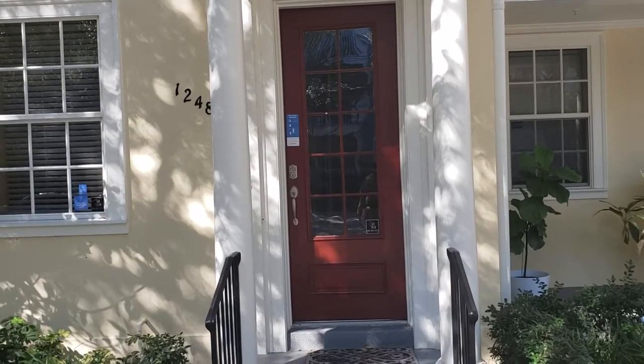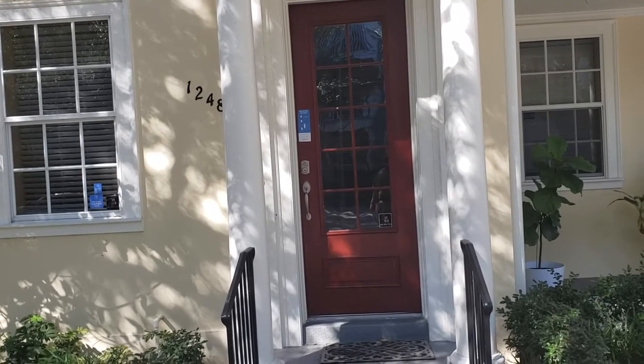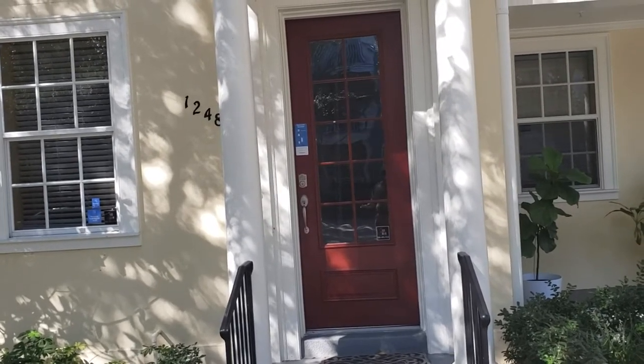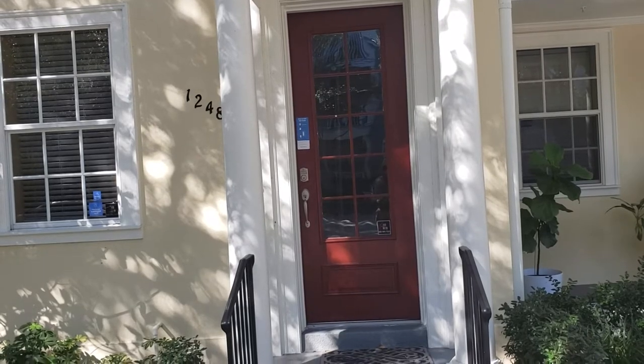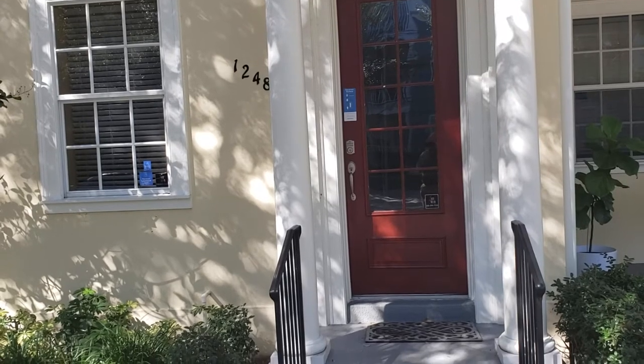It's November 20th, 2019, and I'm REMAX Realtor Wes Garrison with the Garrison Brothers, REMAX Town & Country. Here we are in front of another great property: 1248 Lake Baldwin Lane, number three, Orlando, Florida 32814.